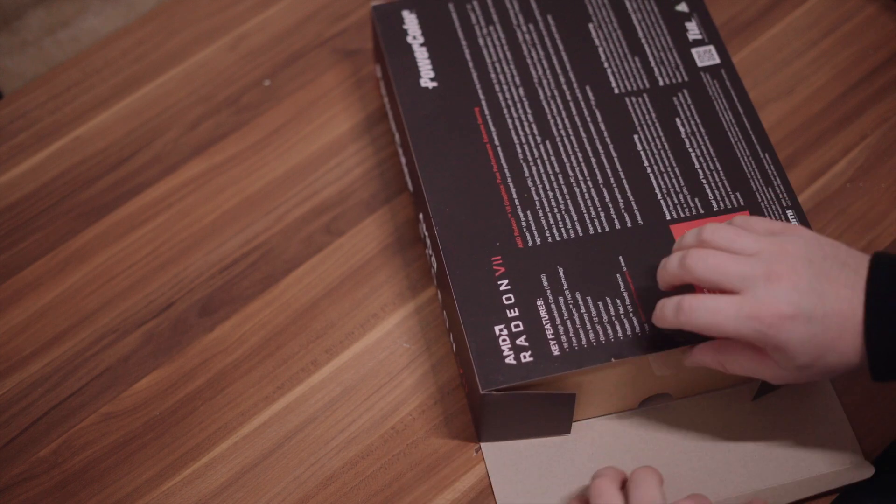It doesn't work in macOS right now, so no testing with Final Cut 10 and stuff like that. But I did put it into my Windows machine, did some gaming and testing, and there's also a nice app for your phone to monitor your card that nobody really talks about.